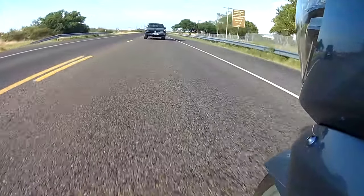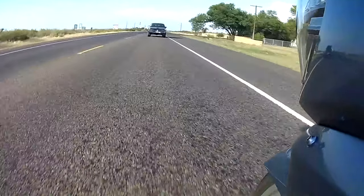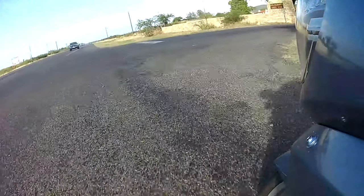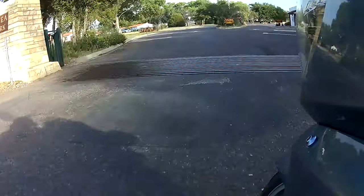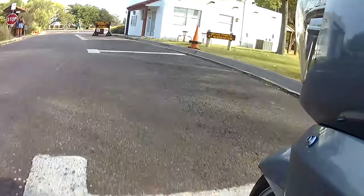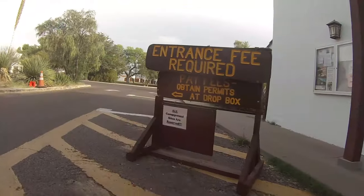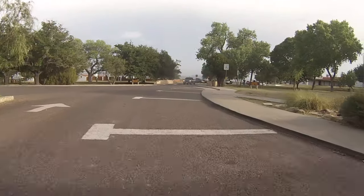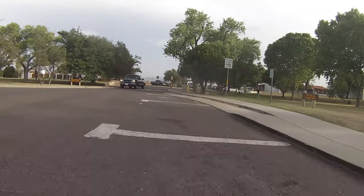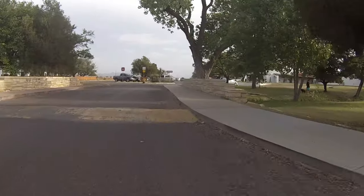Sitting at the base of the Davis Mountain Range is this amazing oasis. Welcome to our very brief tour of Balmorhea State Park. This particular park is known for its very large natural spring-fed swimming pool, and at one time — and may still be — considered the largest natural spring-fed swimming pool in the world.